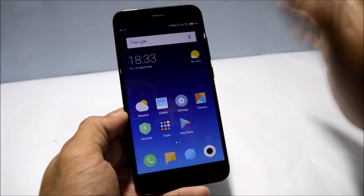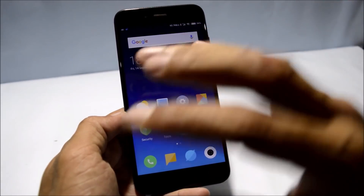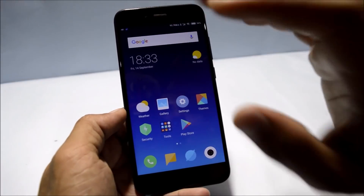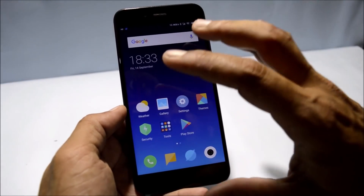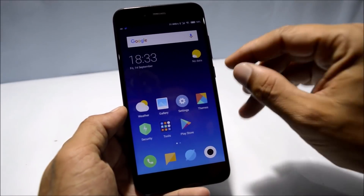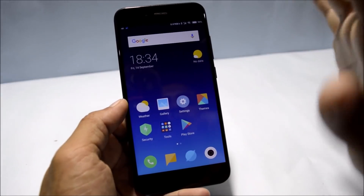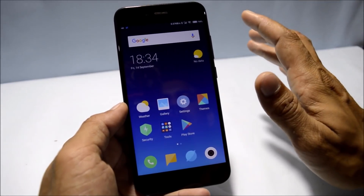This was a quick look at MIUI 10 for MI A1. If you're looking for a daily driver, you can use it. The only bug I noticed — also mentioned on their forum — is that you don't get notifications on the lock screen. I'll be using this ROM for a few days and will get back to you with a complete review.